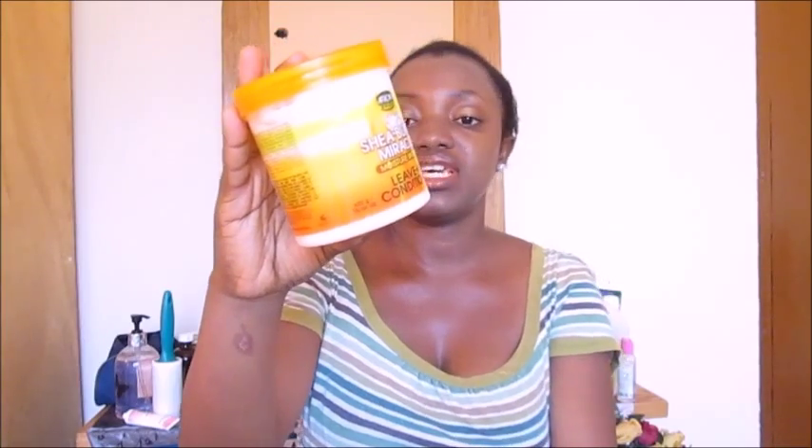As usual, this is for back-to-natural, textures, curly, wavy, kinky, curly, and transitioners. I'll also say if you're stretching, because you also deal with a lot of new growth.